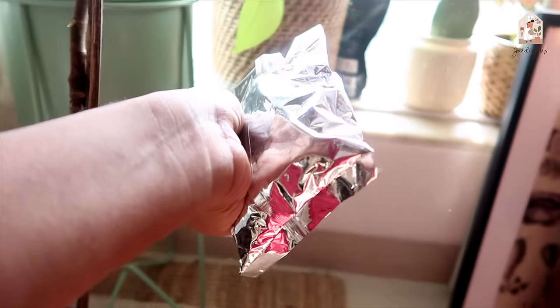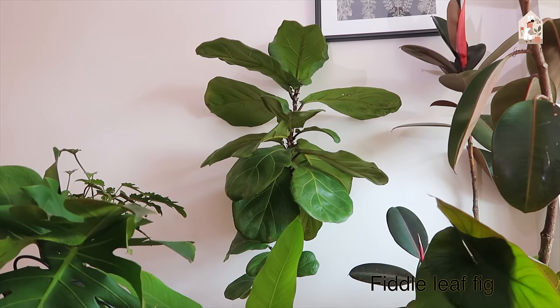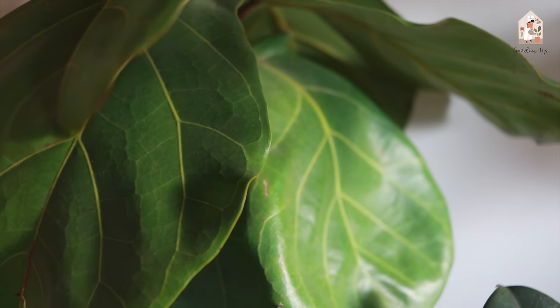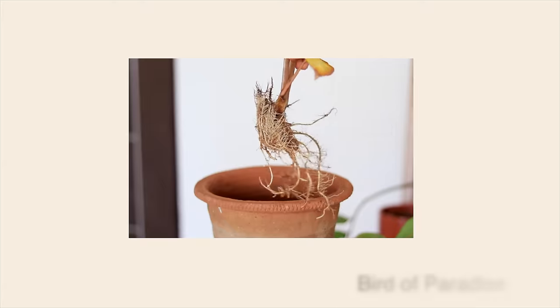Fiddle Leaf Fig — it actually took me some time to figure out. Growing a perfect-looking Fiddle Leaf Fig is quite a task. I think it's the right balance, that dance between humidity and sunlight. I think now I'm getting it right but it took me a lot of time to figure that out. Next to it is this Bird of Paradise.